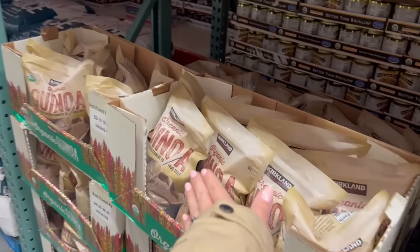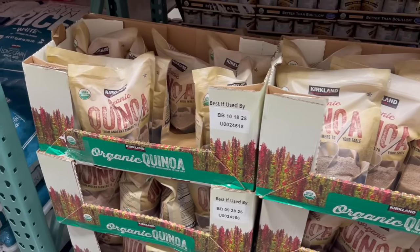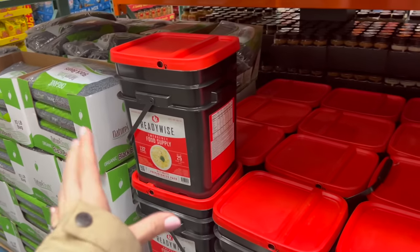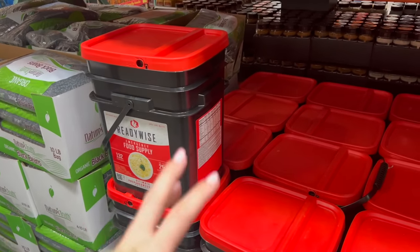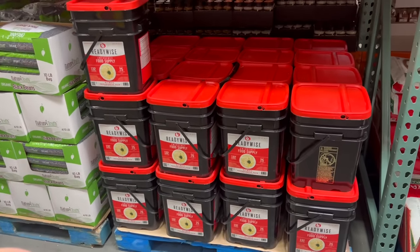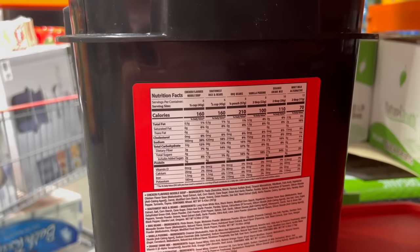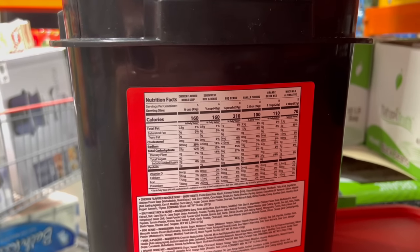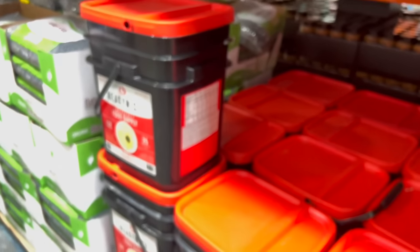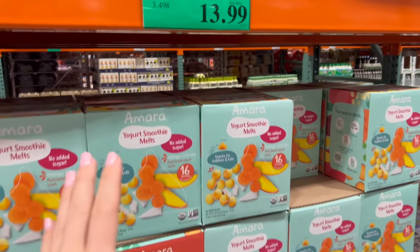For $12 I got a restock on my Rao's. For $9 a lot of times when I make rice I'll add in some of this organic quinoa as a little health boost. Raise your hand in the comments — who is still buying this emergency food supply? I remember in the COVID era this was getting sold out like crazy. The food options could use a lot of improvement, but I guess in a worst-case scenario you're just happy you have anything.